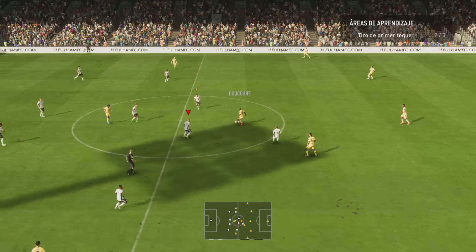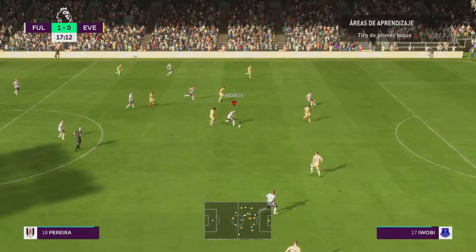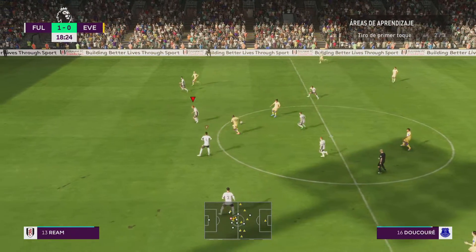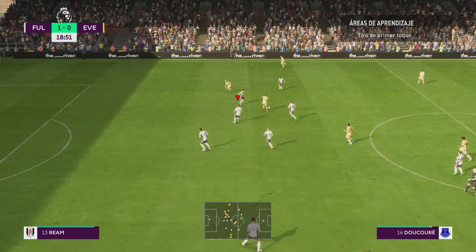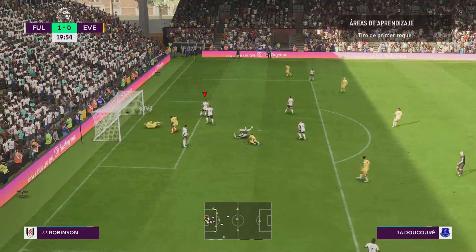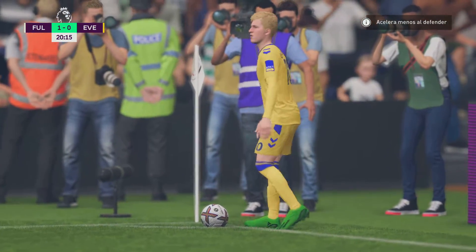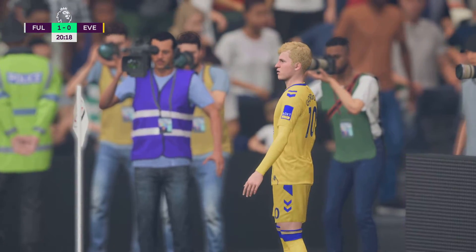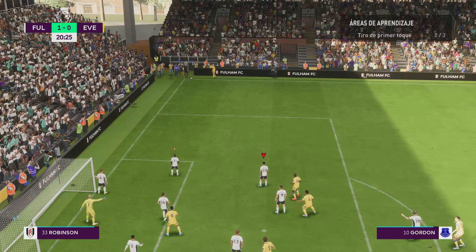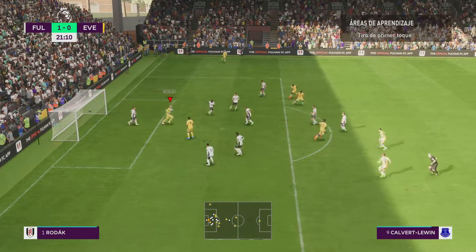Everton restart the game, well aware that the pressure has been applied. How will they respond? It did look on for them, but not to be. Dukure. Promising attack this, and the cross goes in. Great header — smart stop, though. Everton perhaps with an opportunity to equalise here. Over it comes. Priority was to hang on to the ball, which he did.